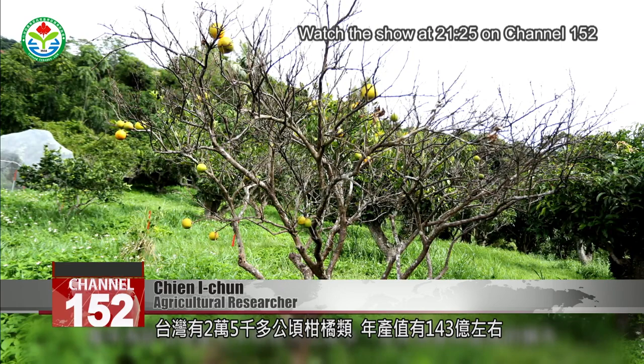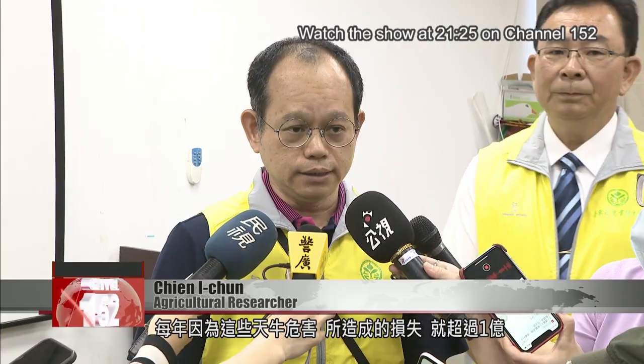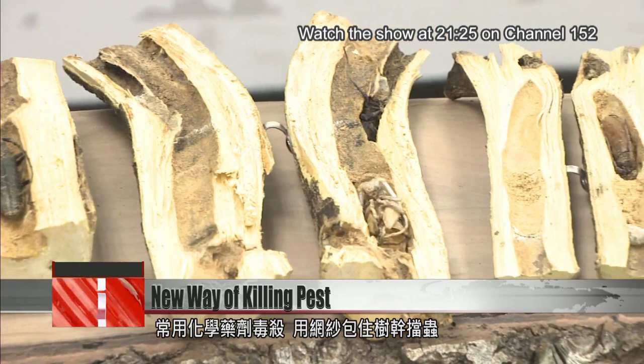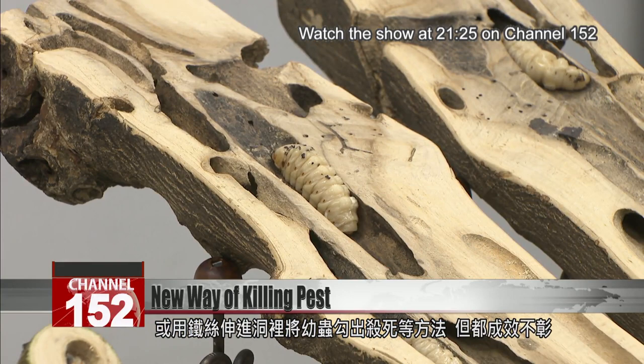The citrus longhorn beetle has created losses exceeding 100 million NT. Long-suffering farmers have come up with all sorts of ways to wipe out the bug. Many use chemical pesticides. Others wrap tree trunks with netting to block incoming insects, or stick iron wires into holes to kill beetle larvae. These methods have a limited effectiveness.